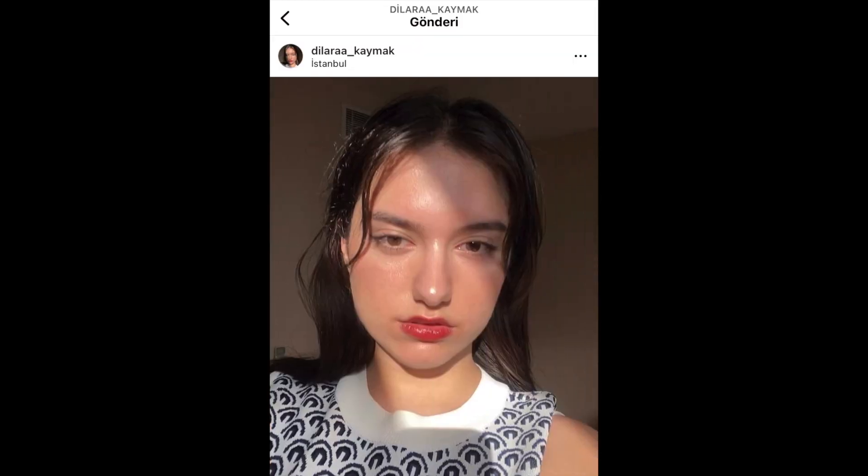Hello everyone, welcome back to my channel. My name is Dilara and today I'm back with another makeup look. Today's makeup is going to be another updated makeup look, which I already posted on my Instagram. I really like this makeup, but my skin is really oily — other than my lips and my eyes, the rest of my makeup isn't obvious, so I decided to recreate this look.